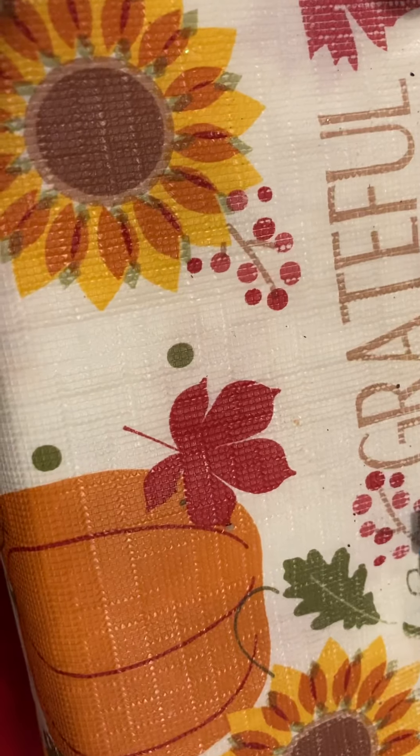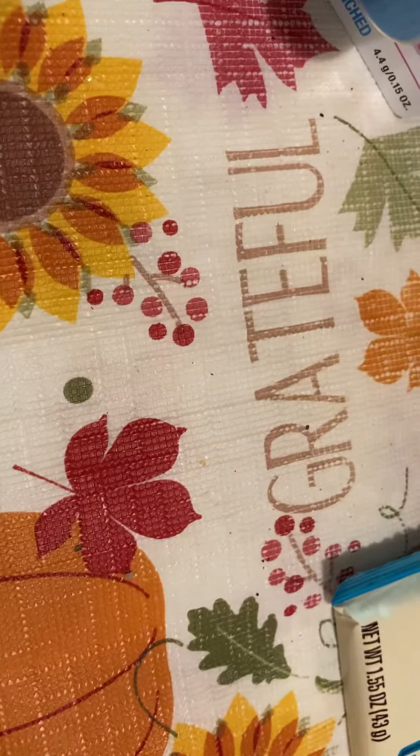Hey guys, welcome back. Back again with another video, this time from CVS. Got a lot of great deals and I'm just going to show you them today.